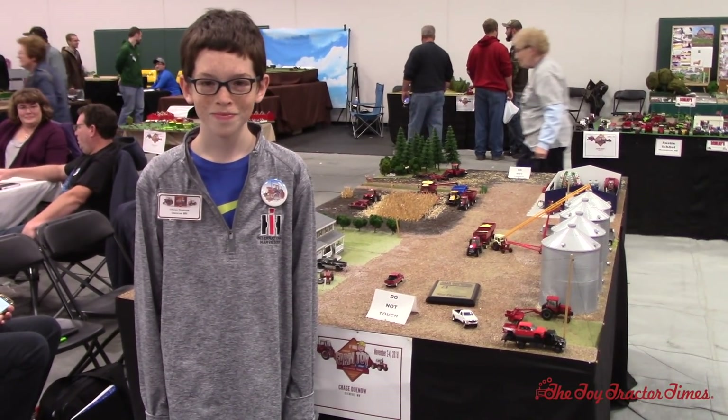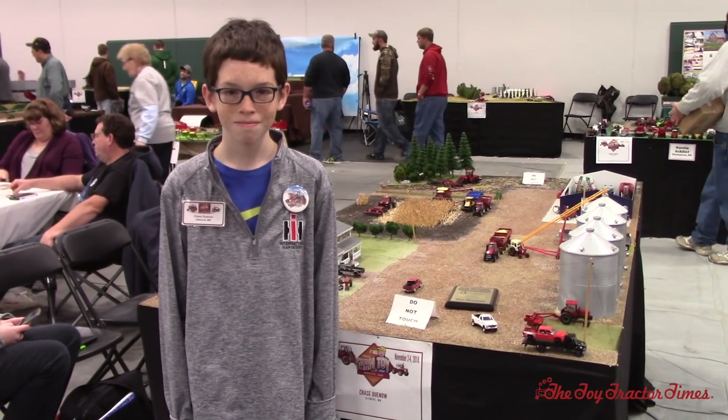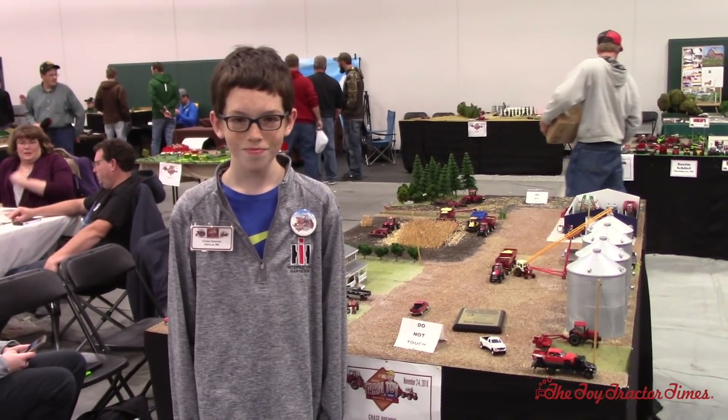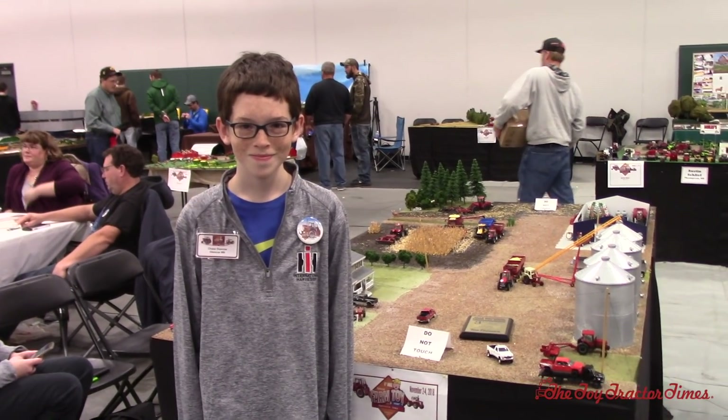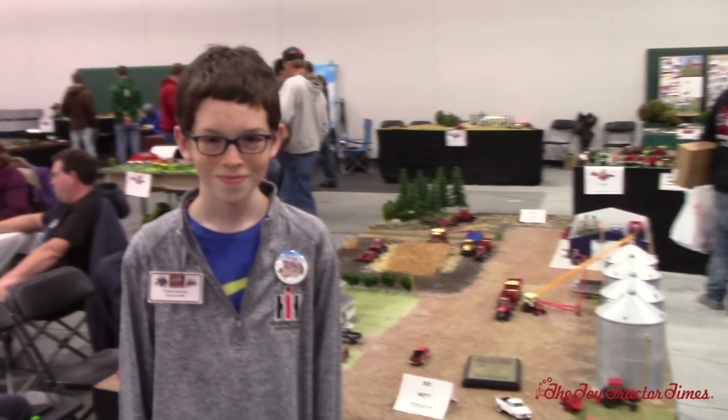Toy Tractor Times is at the 2018 National Farm Toy Show in Dyersville, Iowa. We're here with Chase Dunow from Glencoe, Minnesota. Chase is here for the second time at the show. We got to film his dairy farm in 2017, and Chase, it looks like you've got a big grain farm this year.